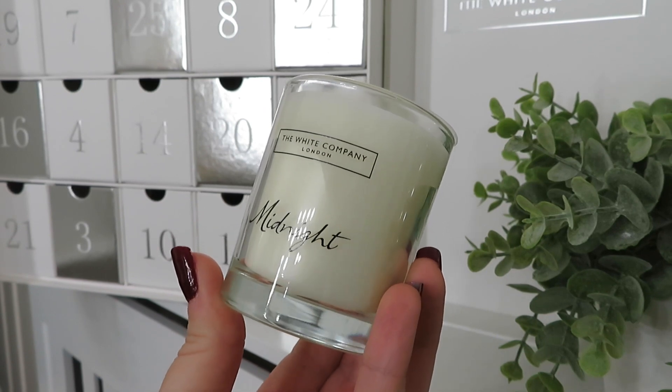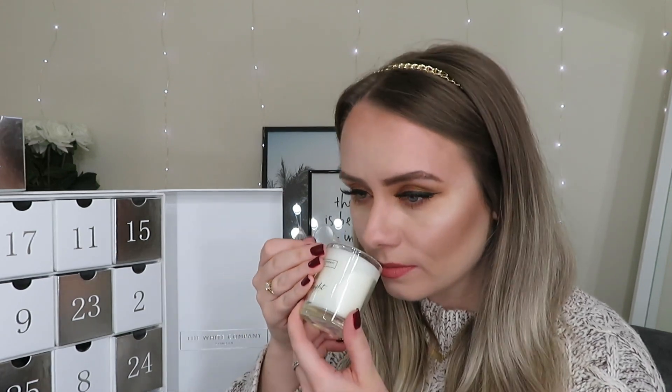In day number one we've got a candle — a really good start — and this is in the scent Midnight. Oh my god, that smells amazing! On the website it says: inspired by the magic of Venice and fireworks at midnight, it's a rich velvety scent combining cardamom, warming amber, spicy nutmeg and a sparkling twist of ginger. I'm so glad I've tried this one because I know I can definitely buy this full size. These little candles are priced at £12 each on the website, so we're off to a good start price-wise.